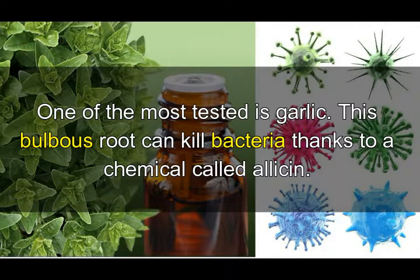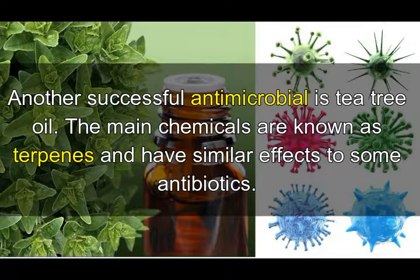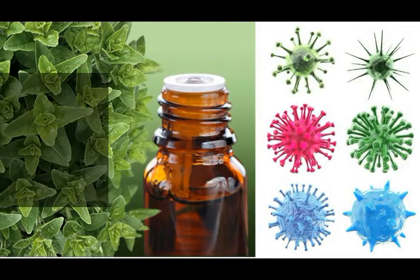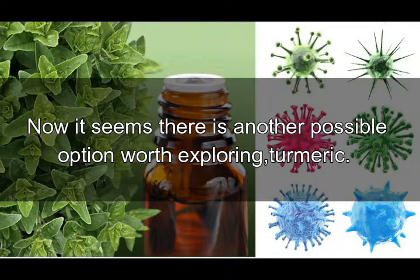One of the most tested is garlic. This bulbous root can kill bacteria thanks to a chemical called allicin. Another successful antimicrobial is tea tree oil; the main chemicals are known as terpins and have similar effects to some antibiotics. Even honey has significant antibacterial properties and may be used to help heal wounds.